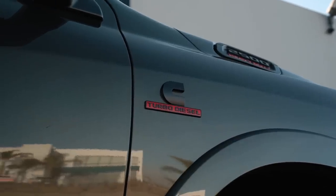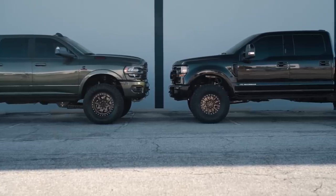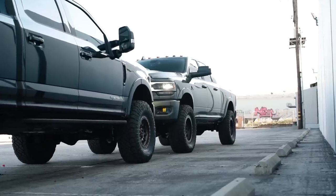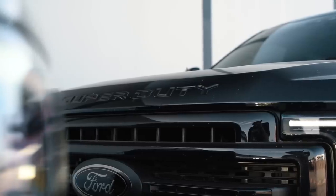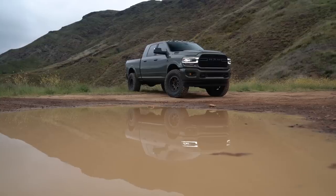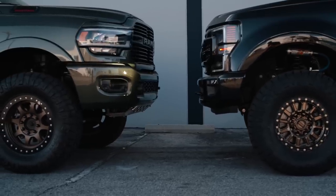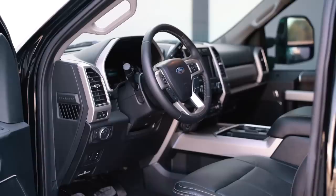What's up guys, Cody with CJC Off-Road. Today we're going to be doing a comparison: should you buy a 2020 Ram diesel or should you buy a 2020 Power Stroke? In this video we'll be talking about interior, powertrain, suspension, and overall build quality.